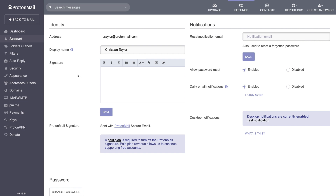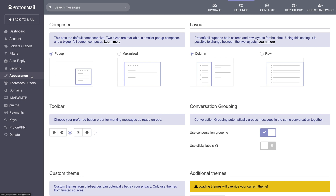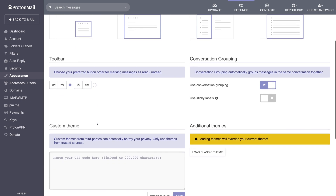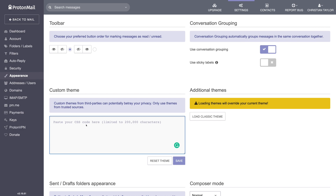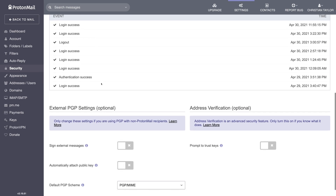Heading into the settings panel, it becomes clear just how much time ProtonMail has spent perfecting their product. Everything from the basics like account, display names, and signatures, to advanced settings like autoresponders and custom CSS are available. ProtonMail allows you to enter your own custom CSS to totally overhaul the look and feel of the online interface — that's impressive. I especially like ProtonMail's security panel, which shows you logs with timestamps of login activities, current sessions, and two-factor authentication settings. One security oversight that bothers me is the lack of native support for a physical security key like a YubiKey or Titan security key.